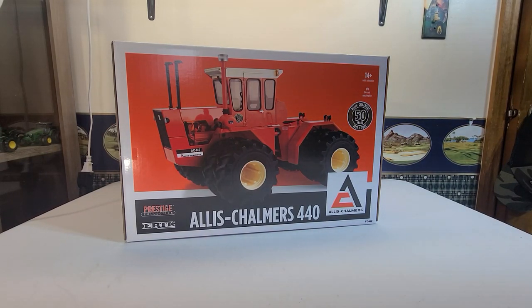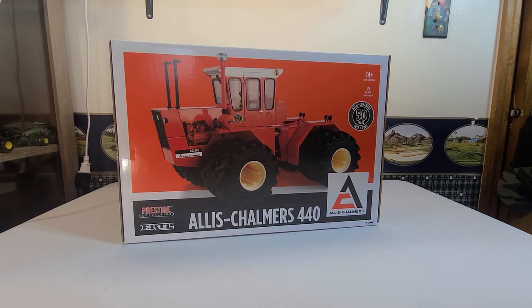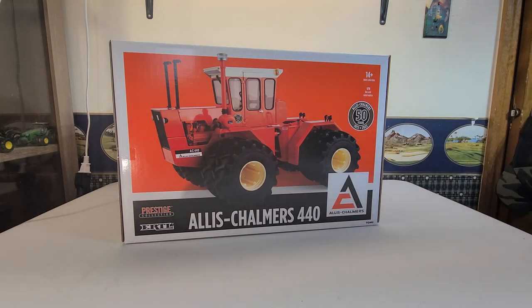Hello everyone and welcome back to another video from TNC Toy Tractors. I apologize for the interval between videos, but being a new father, it's kind of quite time consuming.